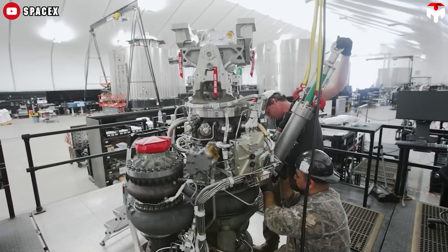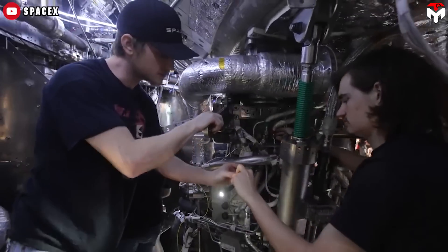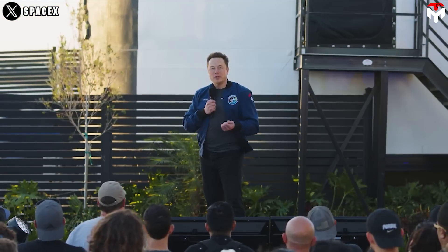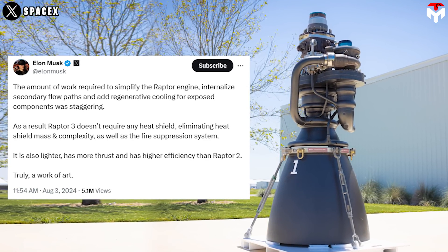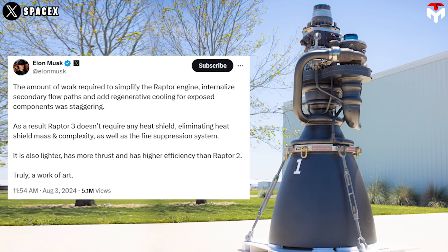Indeed, to develop a simple system, the SpaceX team has spent a ton of time researching, developing, and testing state-of-the-art technologies that have not been done before. Elon Musk confirmed in his tweet that the amount of work required to simplify the Raptor engine, internalize secondary flow paths, and add regenerative cooling for exposed components was staggering.